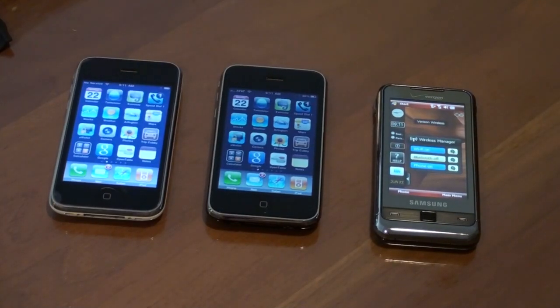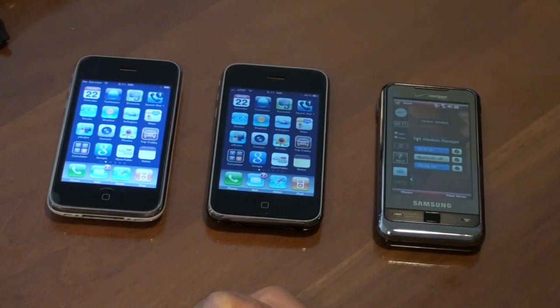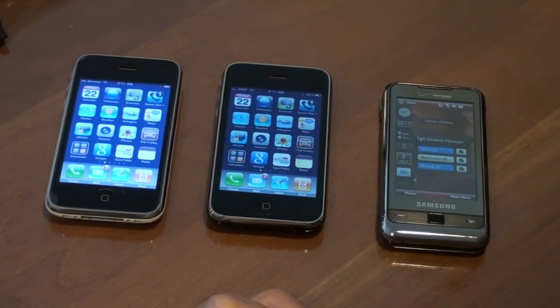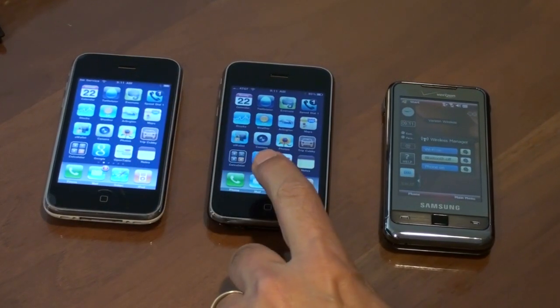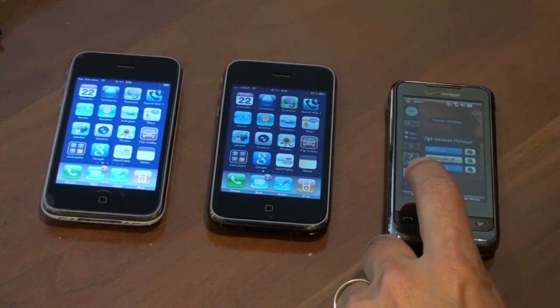Hi, this is Steven Scarlatis from Pocketnow.com, and today I'm going to compare browser speed rendering between the iPhone 3G, the iPhone 3GS, and the Verizon Omnia i910.